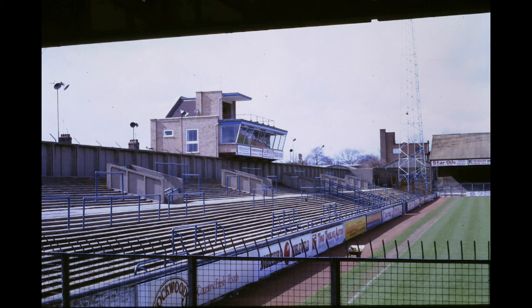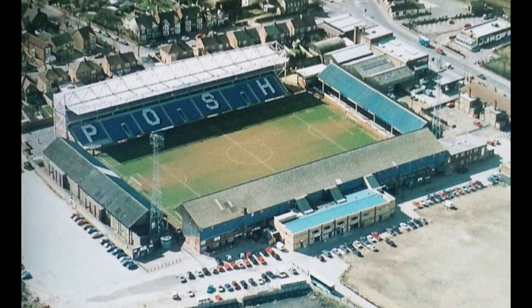Shortly after the completion of the main stand, four executive boxes along with a television platform were later added to the structure. Floodlights were then added to the ground in 1960, and were first used in a friendly against Arsenal in February of that year.